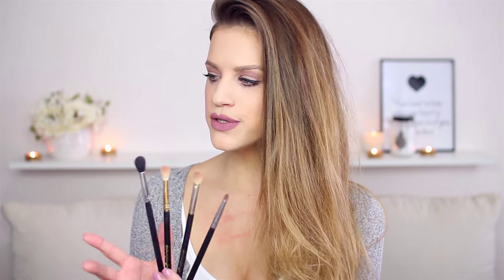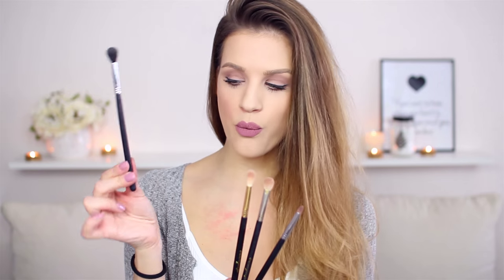Then I always bring with me this tapered blending brush. If I want something like an overall smoked out look or an overall blend, I will use this brush. And to just soften everything out, I'm using this brush always.